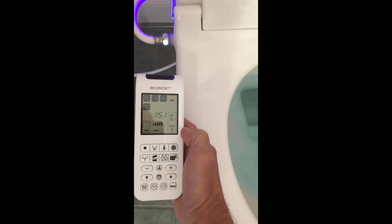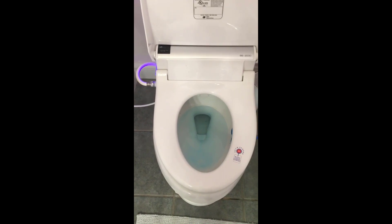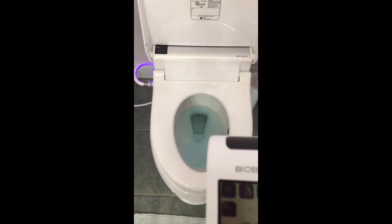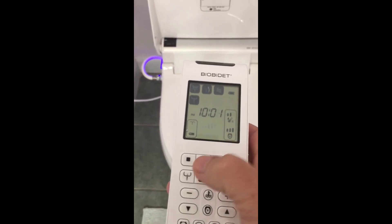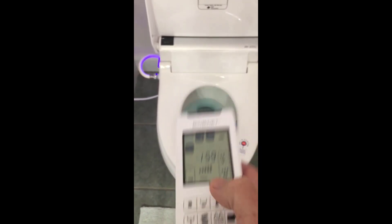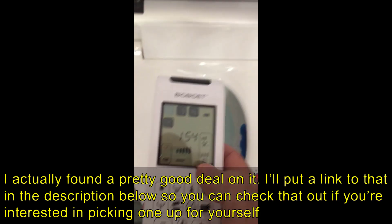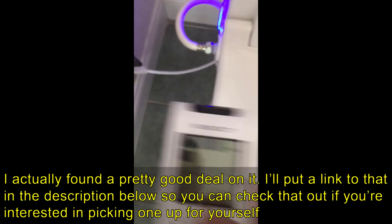From what I've read, these Bio Bidets last forever and are built really well — I can attest to that. It feels like a very high-tech, well-made, heavy-duty device. If it ever got stolen, I would replace it in a heartbeat and gladly pay the same price again. I should also mention I'm not getting paid by Bio Bidet and they're not sponsoring this video — this is purely my opinion. Thanks for watching, and if you have any questions, leave them in the comments below!